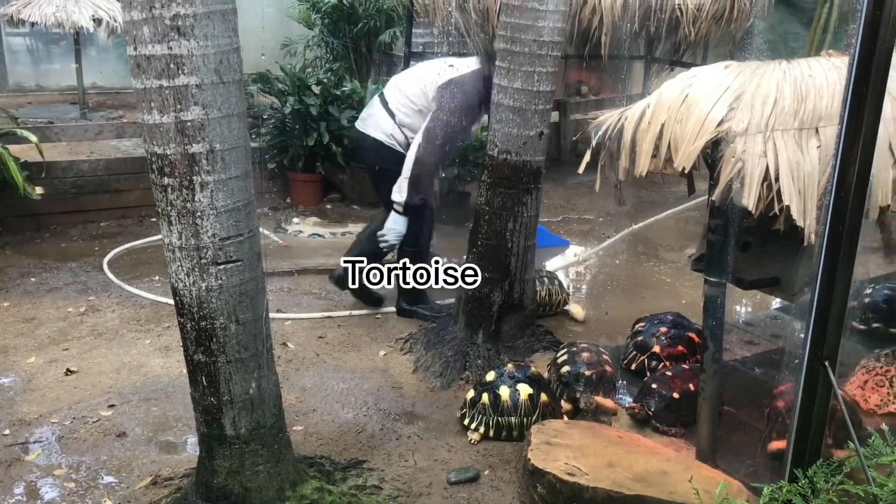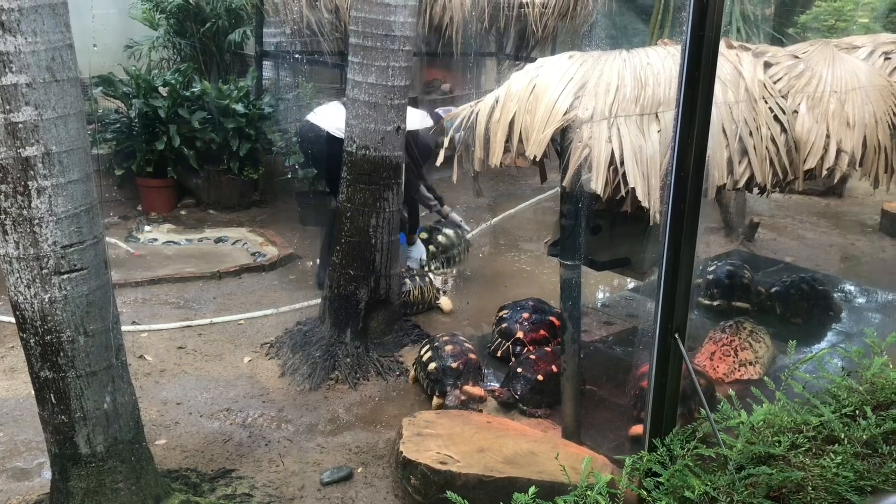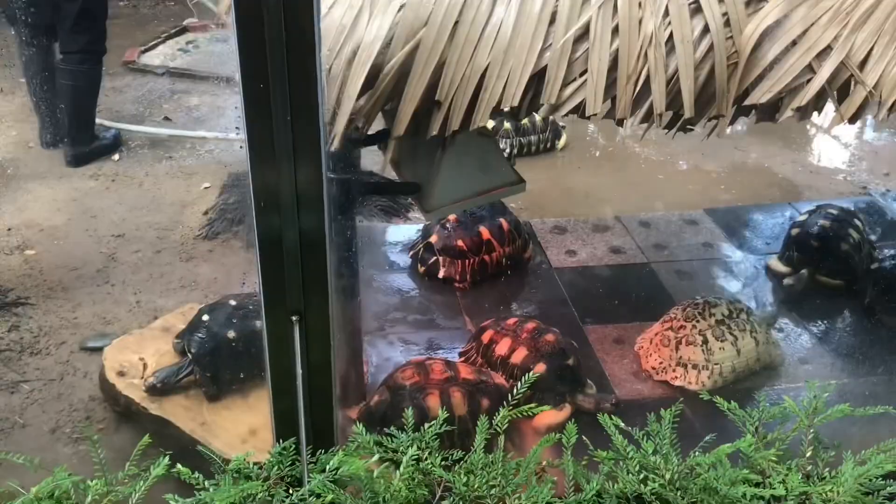It happened that I came during cleaning time at the tortoise enclosure. The tortoises here are very large — there are even bigger ones, but I didn't take video of those because they weren't moving; they looked like rocks.